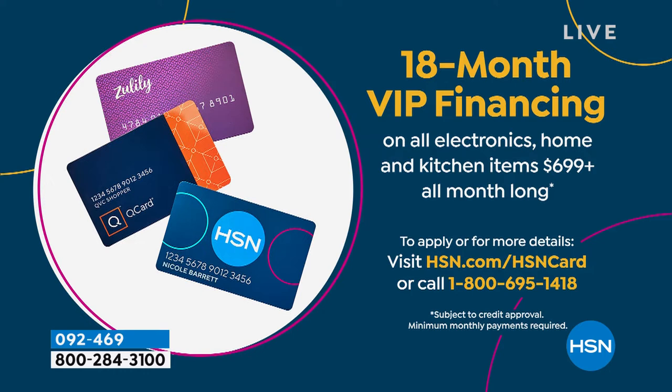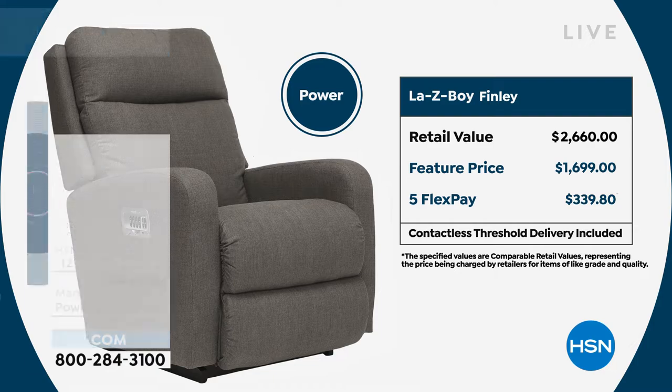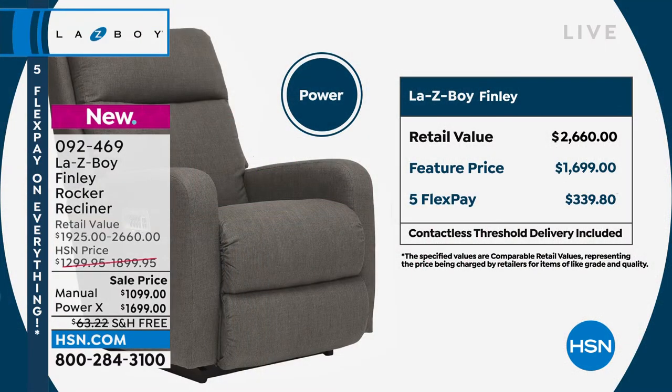Now let's break down the power mode. The power mode comes with this wonderful little remote control, and on the side of that chair there's a little USB port too, so you can charge your tablets and phones as you're sitting there and relaxing. The remote just nestles right into that little cubby. In the retail stores you're going to spend over $2,600 — almost $2,700 for the power. We are doing it at about a thousand dollars less.